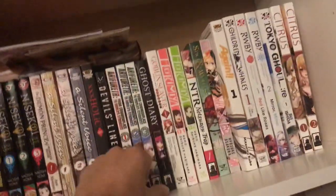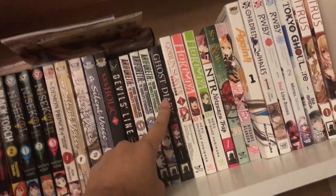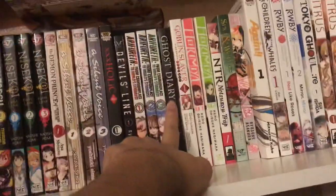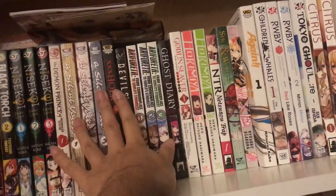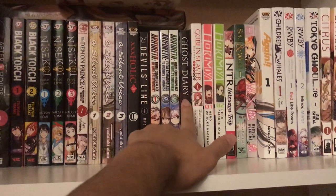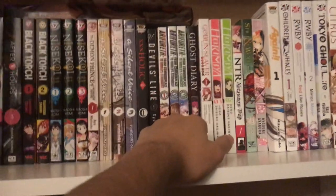Then you've got Ghost Diary. I've done a manga review on this which I do want to redo. It's a pretty good manga from what I've read — I've only read the first volume but it's really good, I recommend it a lot. I just haven't gotten to the other volumes yet. It turns out it's just a 3-volume series.